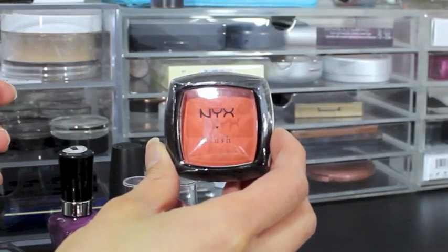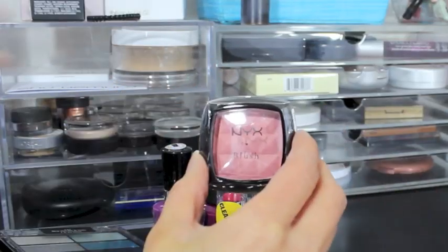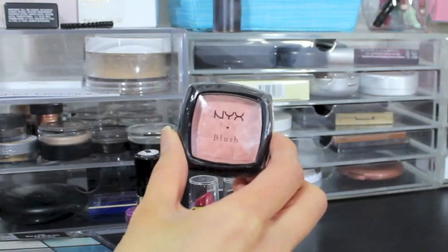Other NYX blushes I picked up were Cinnamon — a very orangey-red blush — then Pinched, which looks like a shimmery shade, reminds me of Pearlescent Pink. I also grabbed Mauve. I own a couple of NYX blushes and didn't really like them at first because I thought they were too powdery and pigmented. I didn't know how to work pigmented blushes and would apply too much and look clowny. But now that I figured out what brush to use and to use a light hand, I love them.